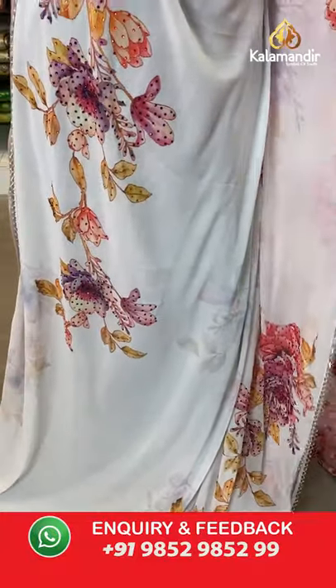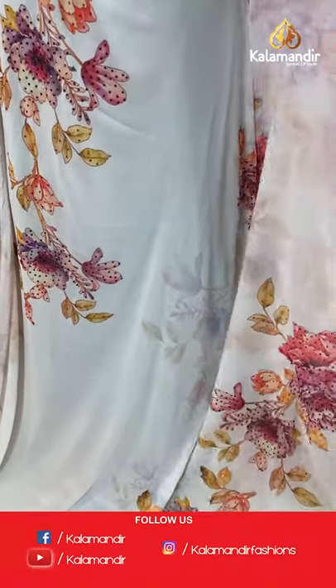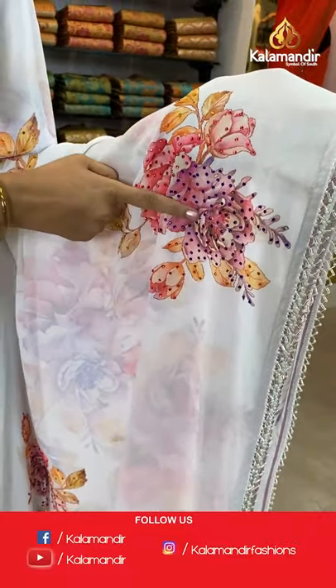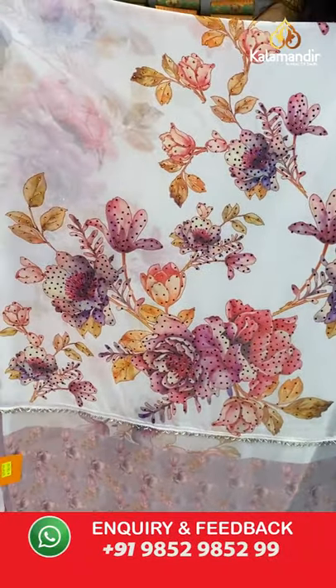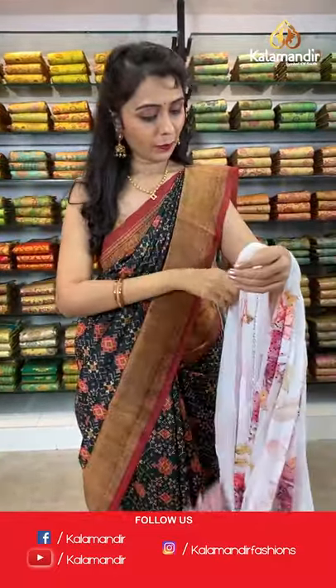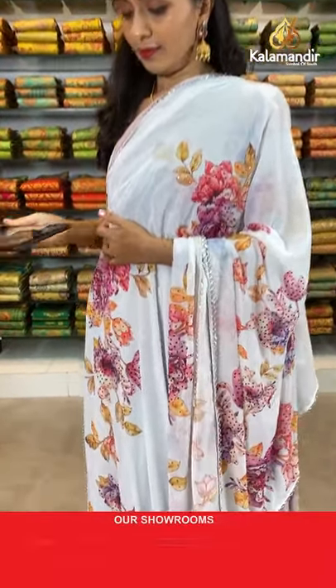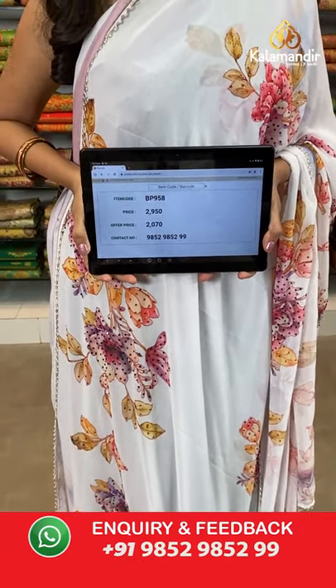One more color available in this pattern — white again but with different floral printing and color combinations. On the printing we have got stone work. Work border, pallu same as saree — too good, looking so pretty. Printed blouse along with work border. Saree code BP958, actual price 2950, offer price 2017. Take a screenshot and share on WhatsApp 9852985299.